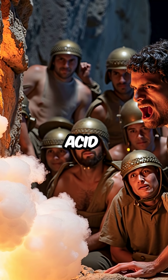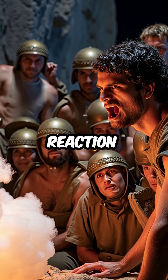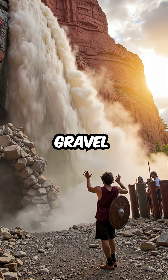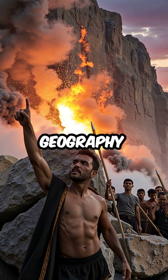The acetic acid reacted with calcium carbonate in the rock, creating a violent chemical reaction. The cliffs began crackling and splitting as solid stone literally dissolved into gravel. Boulders crumbled before their eyes as chemistry conquered geography.